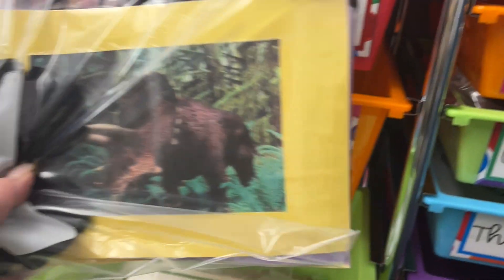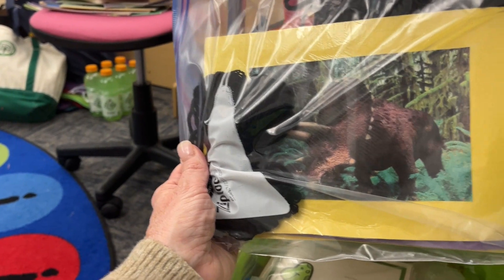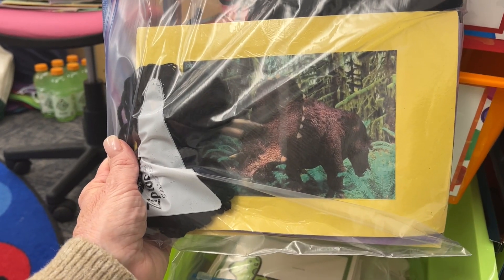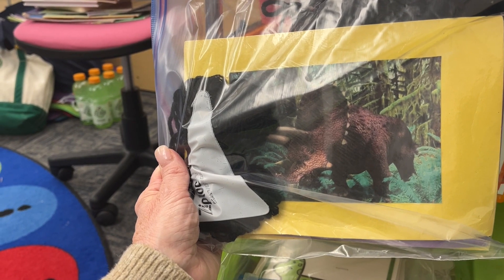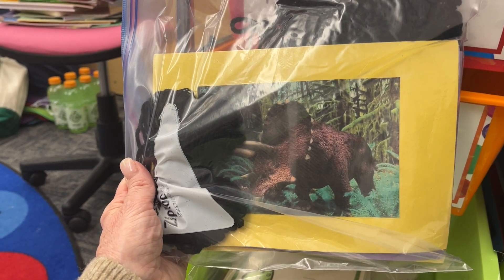Oh my gosh, this is a super cool activity — it's 'How Big Is That Dinosaur?' Each one of these has a picture of a dinosaur and a string attached to it. The string is actually how long or how tall that dinosaur is — in the case of a brachiosaurus, it's amazing because we have to go into our gym to stretch out the brachiosaurus string because it's so big.